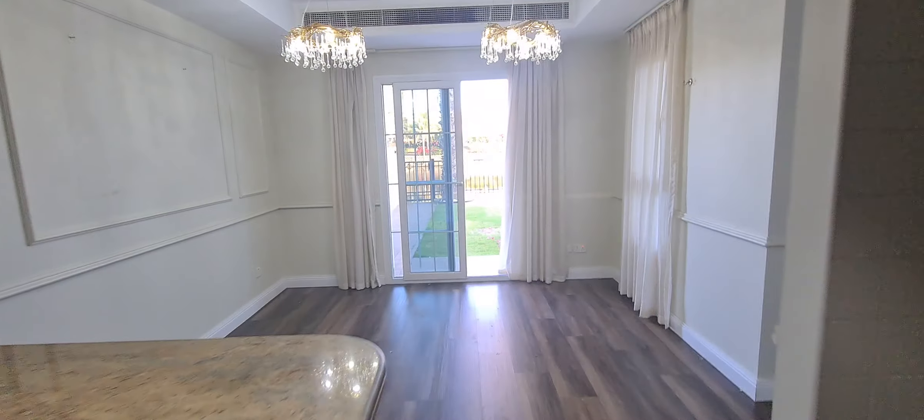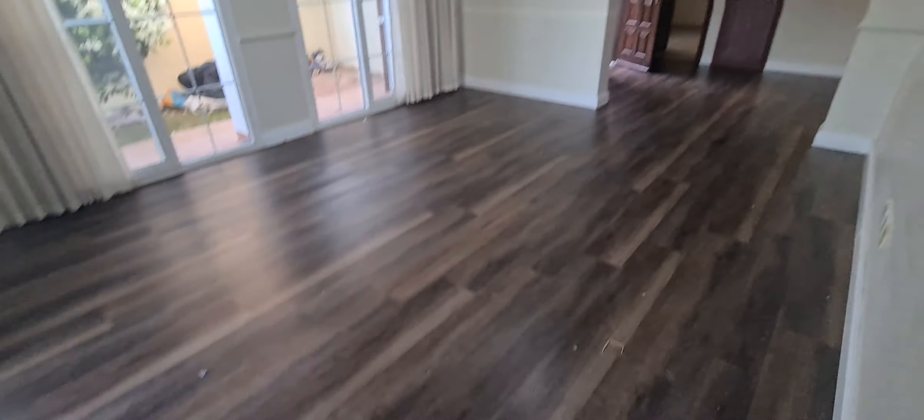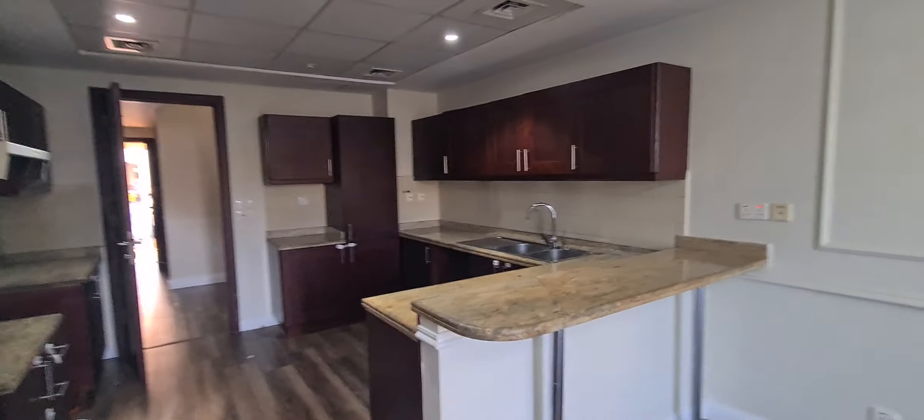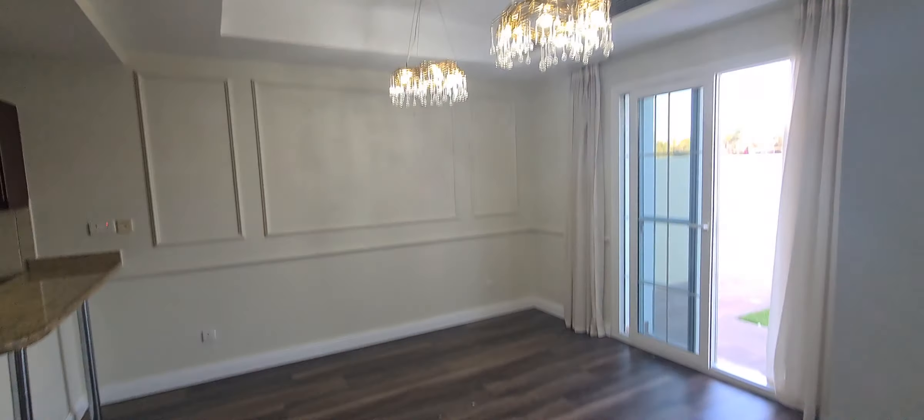Kitchen and dining area. So from the main door, we have the study room, the living area, and the kitchen. This is the dining area, and this is on the lake.